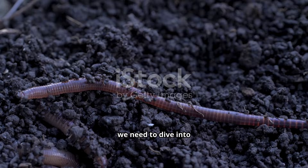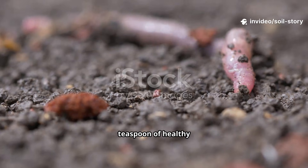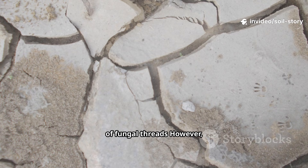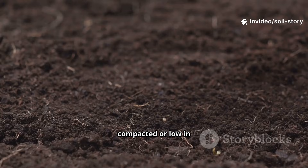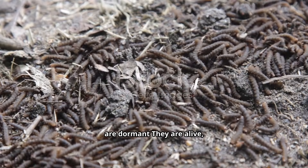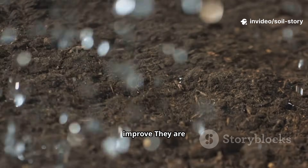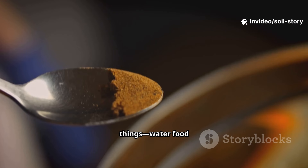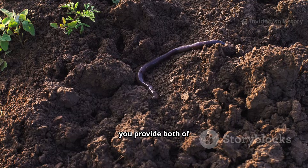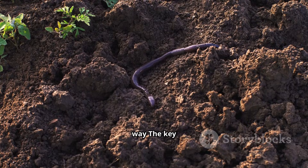To understand why this works so fast, we need to dive into some basic soil science. A single teaspoon of healthy soil can contain up to a billion bacteria plus miles of fungal threads. However, in soil that is dry, compacted, or low in organic matter, many of these microbes are dormant — they are alive but essentially sleeping, waiting for conditions to improve. They are waiting for two things: water and food. When you pour one of our microbial boosters onto the soil, you provide both of these things in abundance and wake them from their slumber in a very dramatic way.